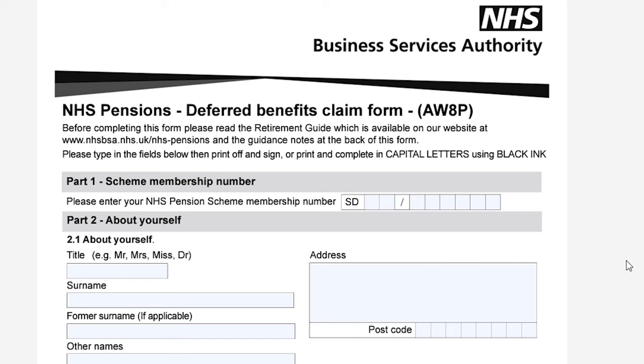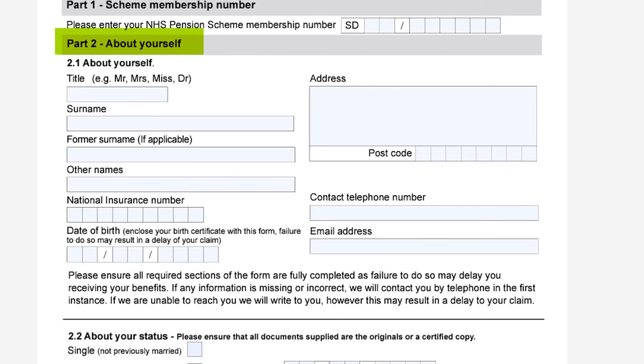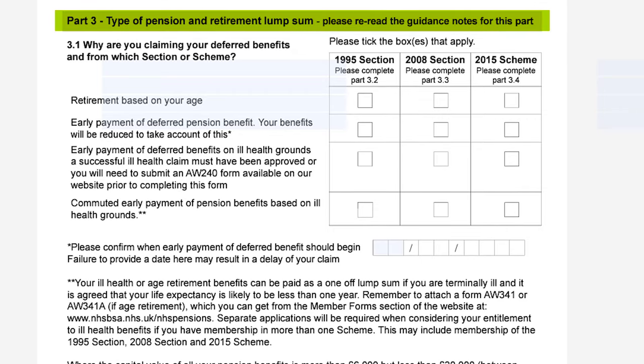Let's have a review of the form so you know what to expect. It's worth remembering that if at any point you do get stuck there is a very useful FAQ guidance section at the end of the document to support you. Part one is where you have to provide details on your scheme membership number associated with your pension. Part two is key details about yourself, your marital status, and if you have any dependent children. Part three is where you specify which type of pension you would like to claim and under which grounds. There is a possibility that multiple scenarios will apply so make sure you tick all the things that are applicable.